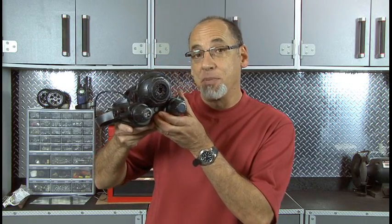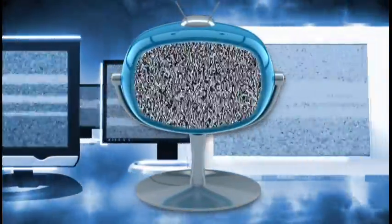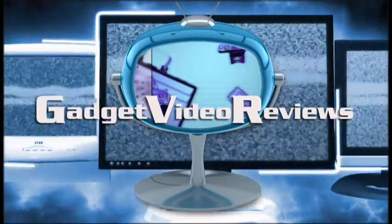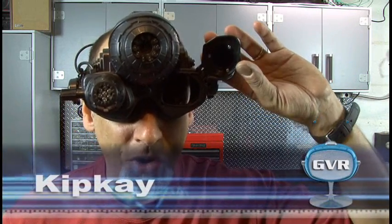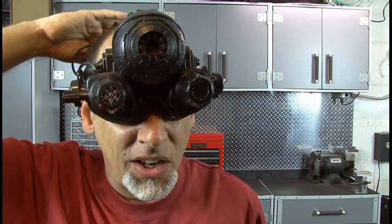Coming up today on Gadget Video Reviews, we take a look at the Eiclops Night Vision Goggles. You may have seen my night vision hack that allows you to see in the dark. Well, now you can buy the Eiclops Night Vision Infrared Stealth Goggles that allow you to do just that. Let's take a look at them.